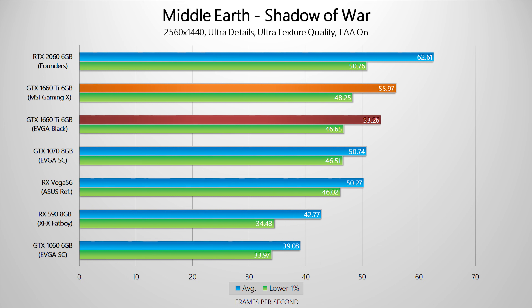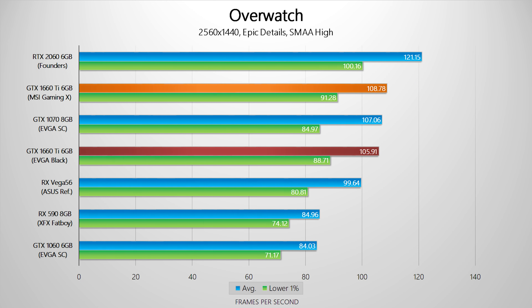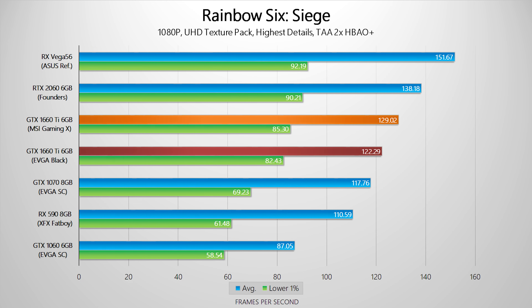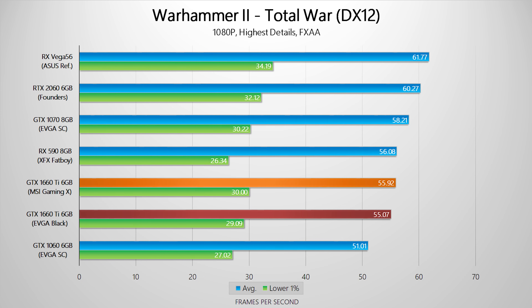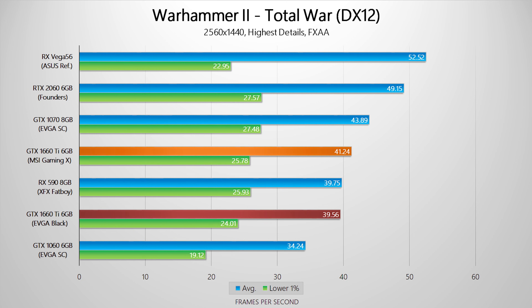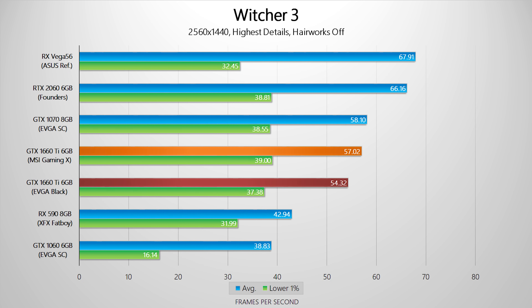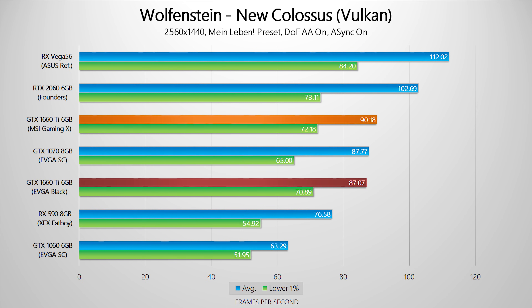The most interesting thing about these results is how closely the pre-overclocked MSI Gaming X gets to the RTX 2060 Founder's Edition, especially when the lower 1% of frame rates are compared. Sure, there are times when the RTX 2060 pulls way ahead, and the 1660 Ti doesn't have any RTX features. The only problem with the Gaming X is its price — it only offers 3-5% more performance than the EVGA card but costs $30 more. Personally, I don't think that's worth it, and I don't really like the EVGA design either. I'd rather find a 1660 Ti for around $280 with a cleaner double-slot cooler.